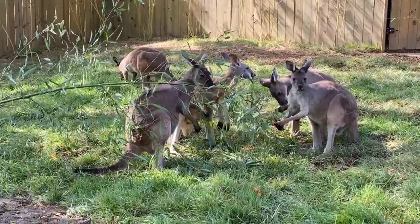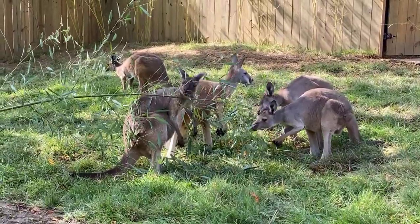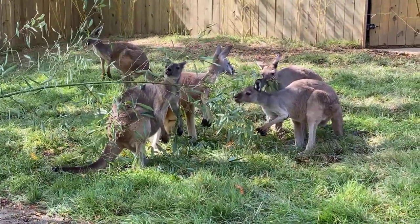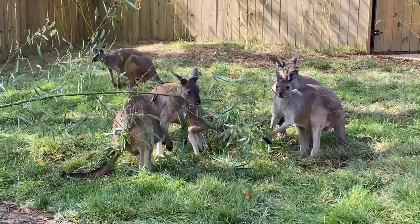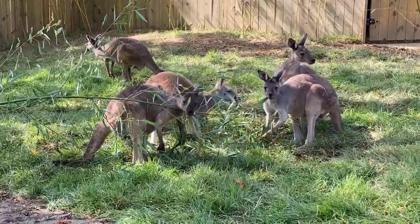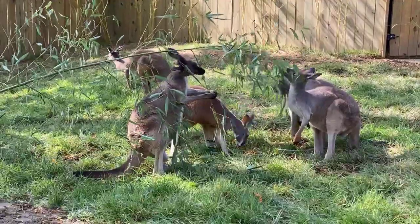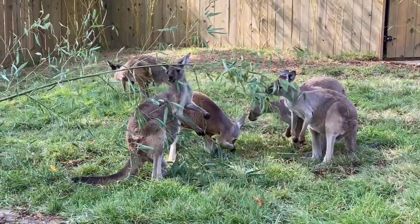Those back legs are really really long. They can use those back legs and actually hop about 25 feet in one leap, so they can move pretty quick, and they can also hop about six to ten feet high. They can move pretty fast if they need to, though it's not really to avoid predators — it's just to cover lots of distance when looking for food. If you guys have any questions, feel free to send those in.